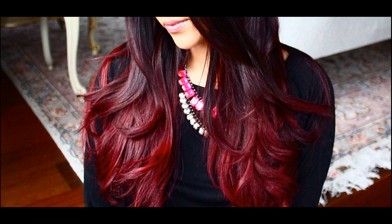Soft Sheen Carson Lime in shade Blowout Burgundy — a beautiful deep burgundy shade that looks similar to Cherry Cola, with more brown mahogany undertones. The formula offers a great multi-dimensional glossy looking result.